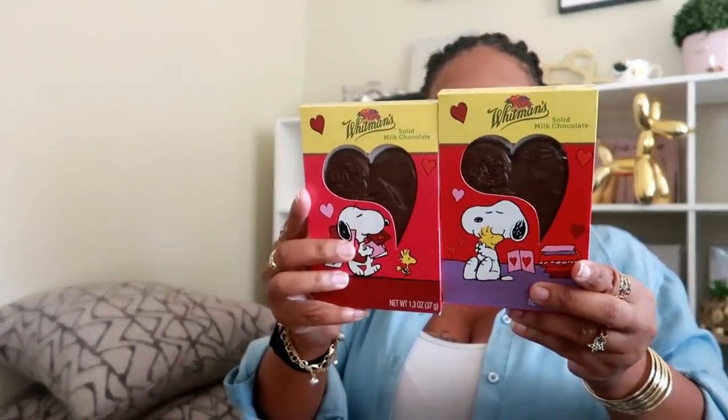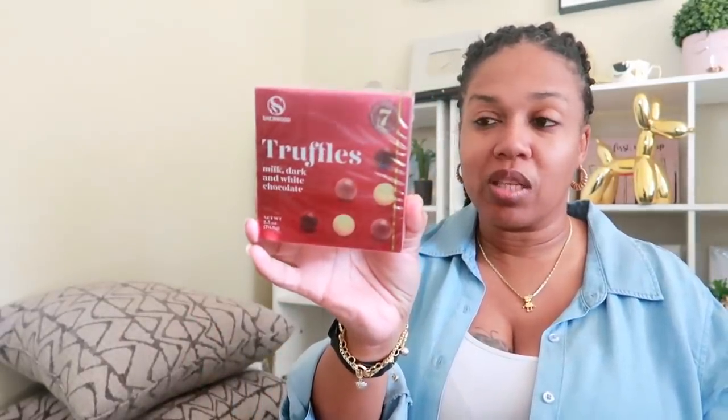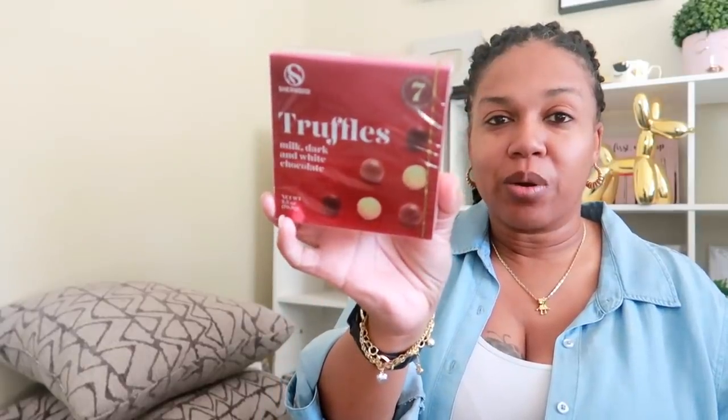And then the last couple things: this Whitman's Solid Heart Chocolates — one for each one of my young ones when I do their basket. And I got these for me — I love me some truffles. I don't like white chocolates so the white chocolate ones will get picked out, but I believe it comes with seven in here. And then I also got these truffles, which are always in Dollar Tree. I just felt like I wanted some truffles so I picked them up — you get four of them in there.